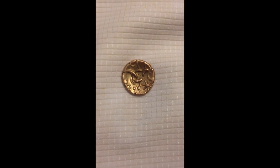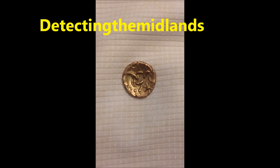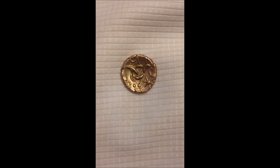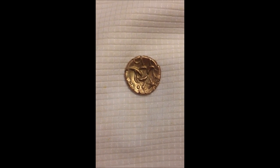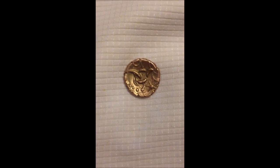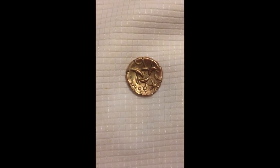Hey guys, it's Lewis here, Detecting the Midlands from YouTube. This is my entry for Pawn Guru's Worldwide Metal Detecting Finds. This is an absolutely beautiful Iron Age gold stator from the Corieltauvi tribe. It's a Vepp stator. I found this about five or six inches down with the XP Goldmaxx Power in Leicestershire. It's my best find, really — absolutely amazing. Thanks for watching.